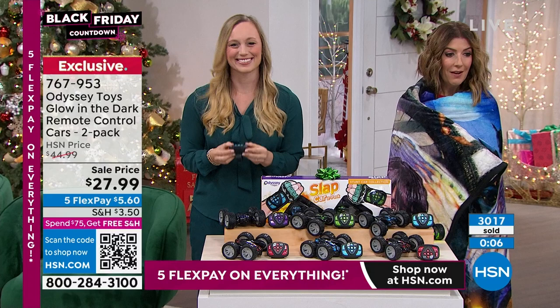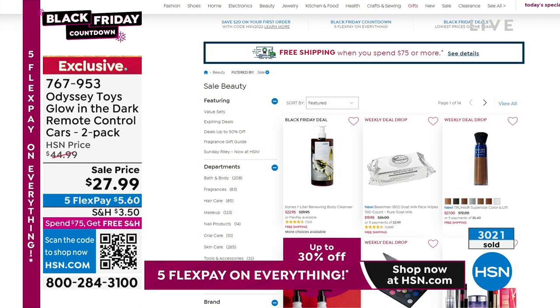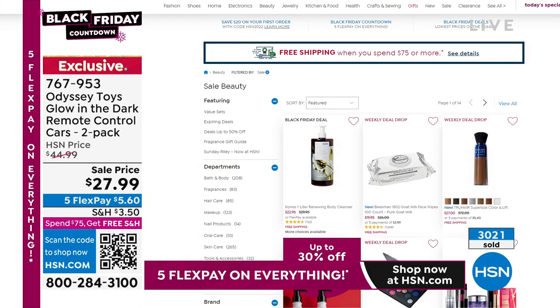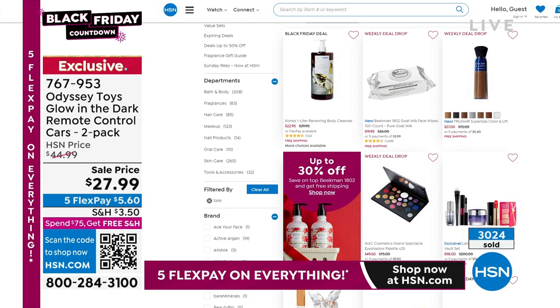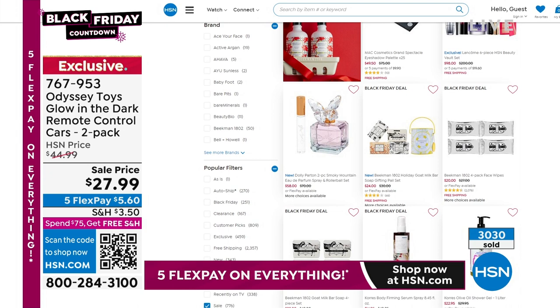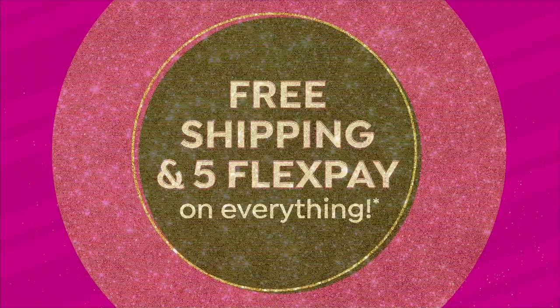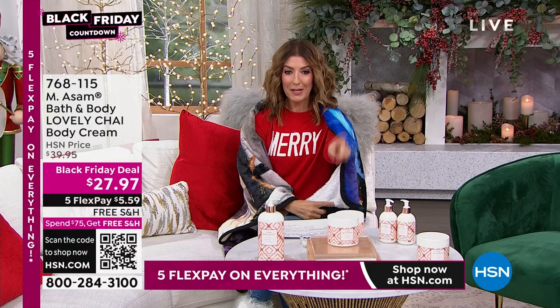Item number 767-953. You're watching HSN's Black Friday gift show. Beauty items are also on sale — up to 30% off Beekman at hsn.com. Join me on Tuesdays, 7 to 9 p.m. Eastern with What a Girl Wants. Who's ready for more Black Friday deals? Especially from Emesom — one of the leading European skincare brands. We've got a Black Friday deal with all these amazing accessories, including the giant tub of love — a super size of the amazing warm chai tea scented body cream.